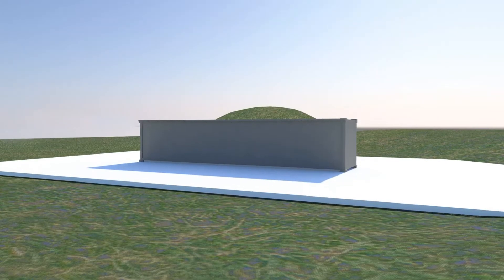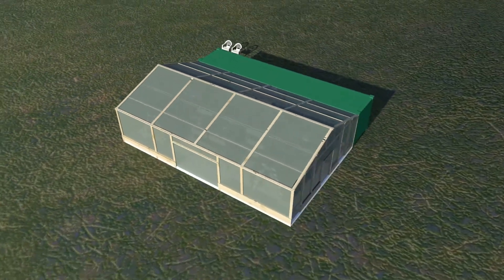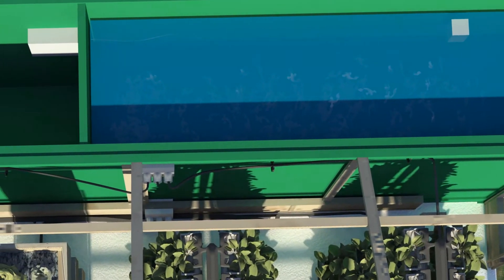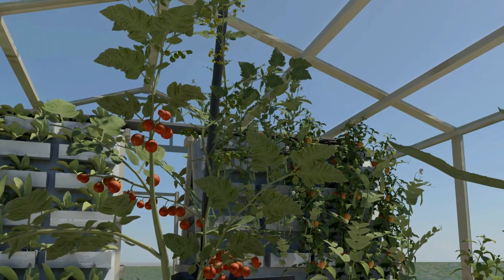We've learned so much from this prototype, from professional consultants, and hundreds of hours of research and designing. And now we're ready to take this to the next step — and that's where you come in. With your help, we will transform insulated shipping containers into fish tanks that shelter thousands of tilapia from even the most extreme weather conditions. From this container, nutrient-rich water disperses out to a 40 by 25 foot greenhouse filled to the brim with vertical gardens.